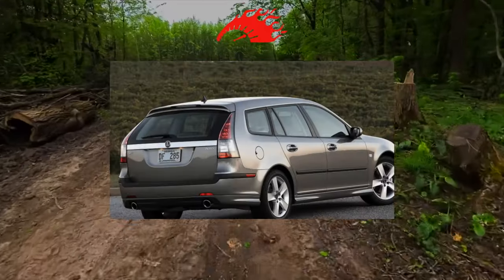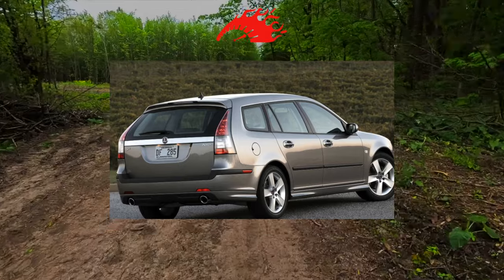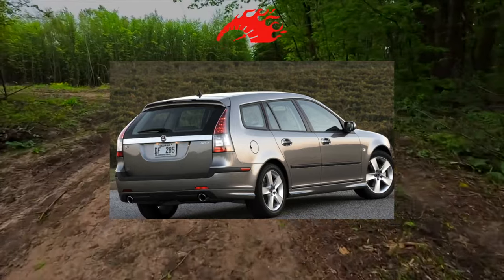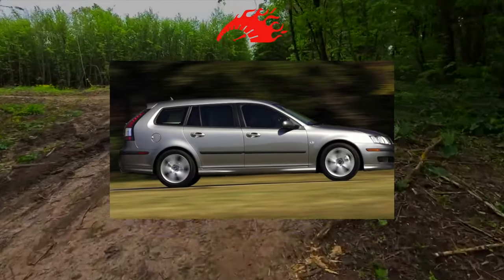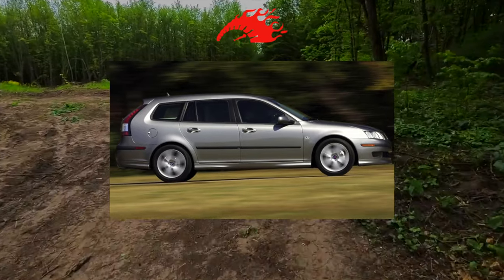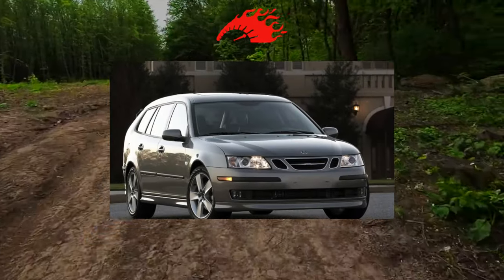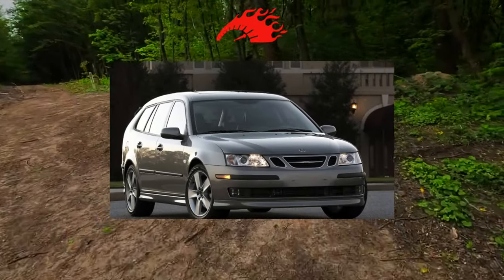The Saab 9-3 suspension with a McPherson strut in front and a multi-link rear is unified with the Opel Vectra C suspension, although many spare parts from the German Swede, and vice versa, are not suitable. The body practically does not rust. But before buying a 9-3, check the condition of the aluminum air conditioning tubes, which oxidize quite quickly when driving on winter roads.